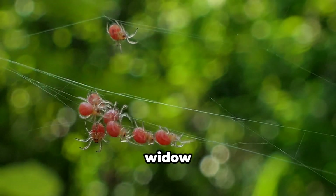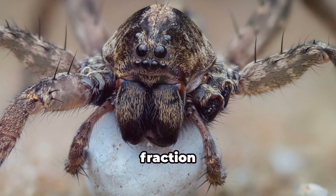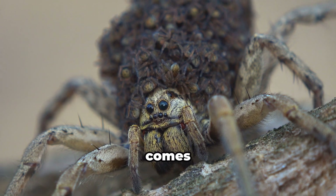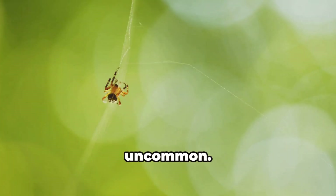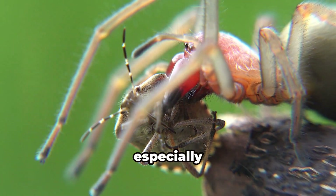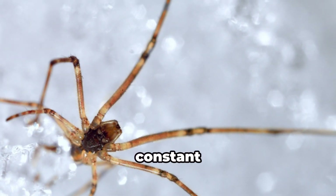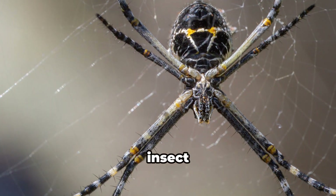The life of a black widow spiderling is a constant struggle for survival. Only a small fraction of each egg sac will reach adulthood — predation, starvation, and sibling cannibalism are constant threats. Black widow spiders are not social creatures, and sibling cannibalism is not uncommon: larger, stronger spiderlings will often prey on their smaller, weaker siblings, especially when food is scarce. Spiderlings must also contend with the ever-present threat of starvation, many succumbing to hunger during periods of cold weather or when insect prey is scarce.